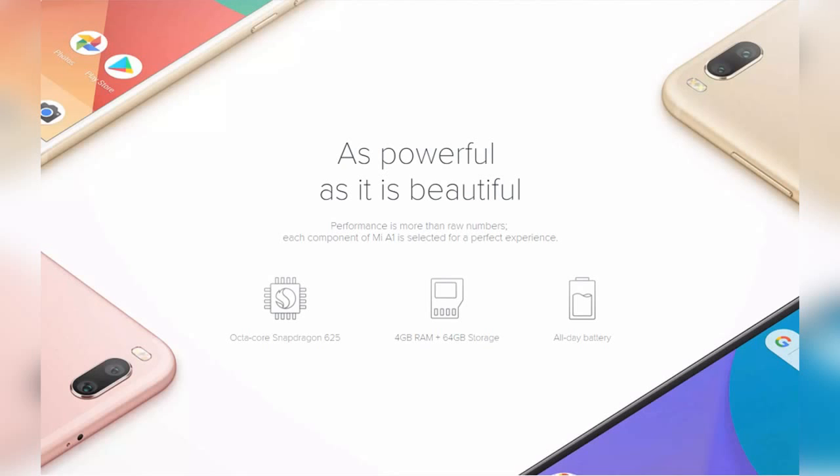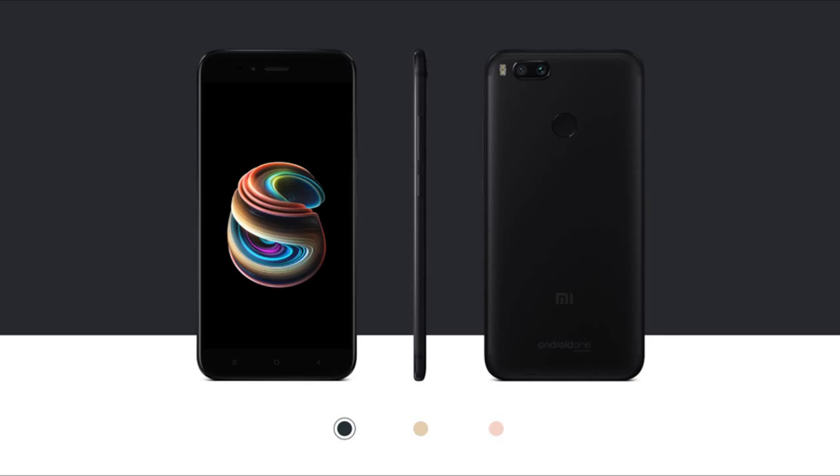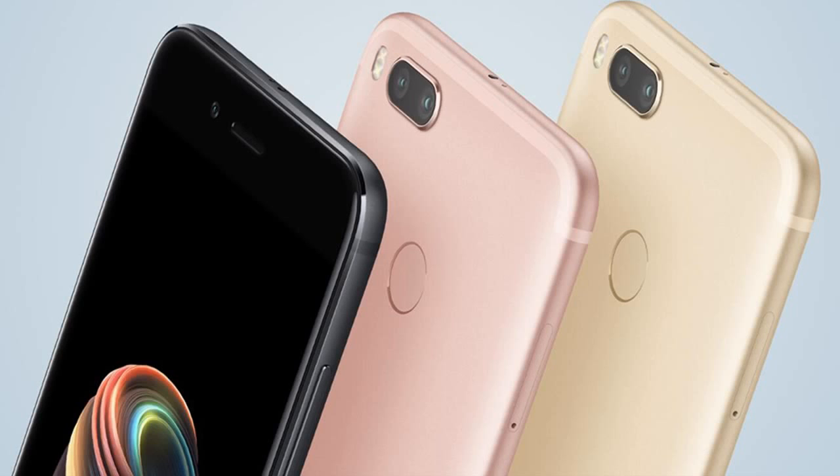The 4GB RAM performs multitasking very smoothly and 32GB of internal storage stores all your personal data. In case you need more space, it can be expanded with a TF card up to 128GB. The Mi A1 is featured with 12MP and 2MP dual rear cameras and a 5MP front camera. The dual rear camera offers far better portrait pictures compared to others in the same price range. The 3080mAh battery provides enough backup to run it for a long day.